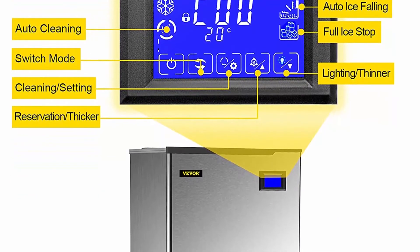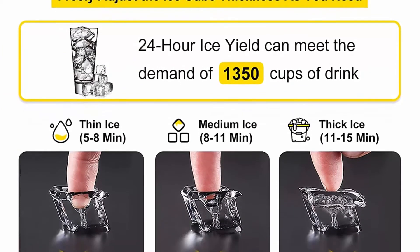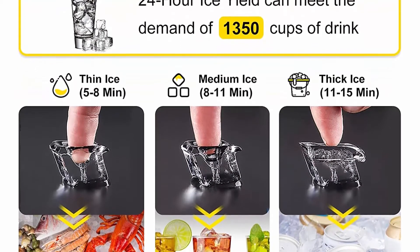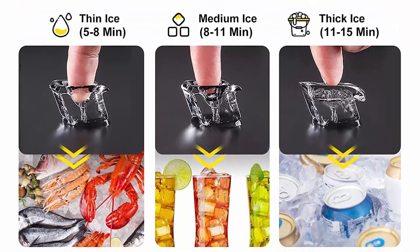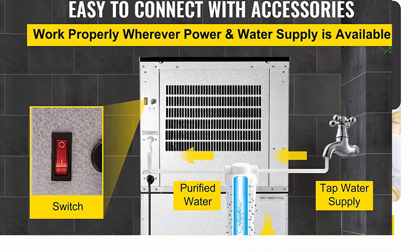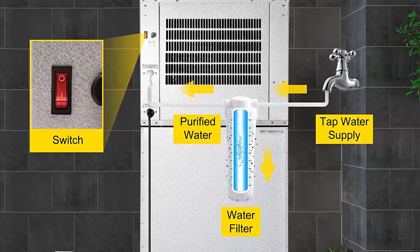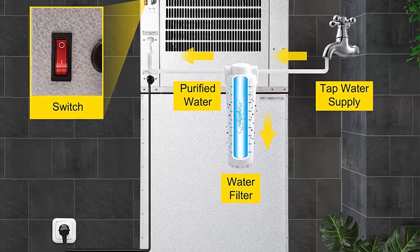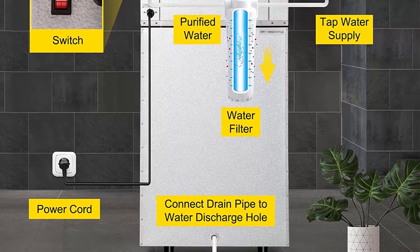Durable material and split design: our commercial ice machine comprises an all stainless steel shell, cyclopentane foaming layer, food grade PP liner, and ABS cover. It provides an eye-pleasing rust and wear-resistant exterior with a reliable heat insulation effect, stopping the ice cubes from melting quickly. You can place the top half on your ice storage bin with a split design if needed.